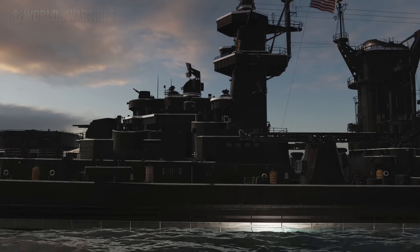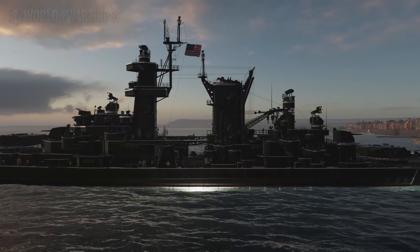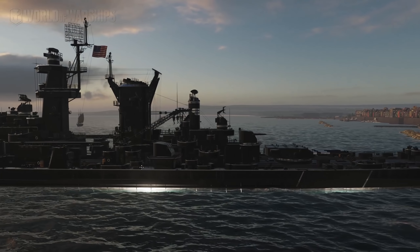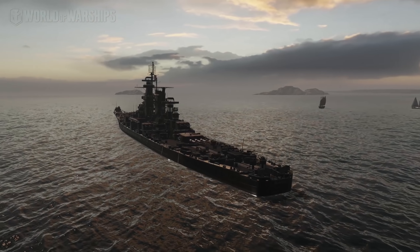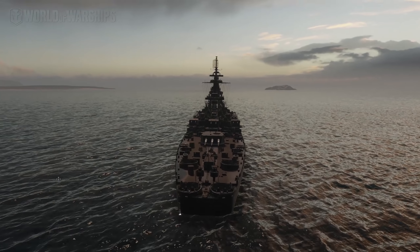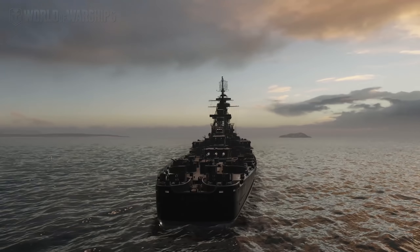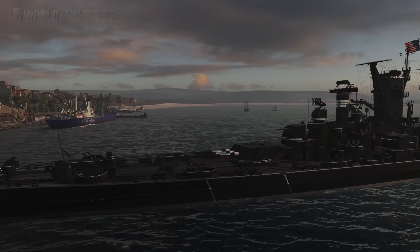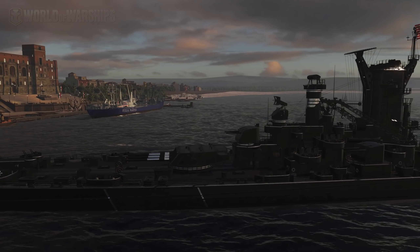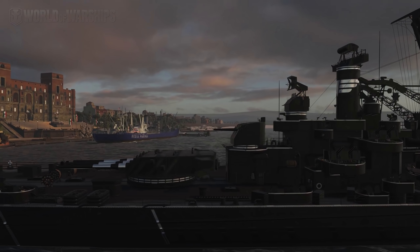Out of the eight Black Friday ships available, in my opinion the best one is the Massachusetts, and the Asashio is pretty good as well — another one you might really want to pick up if you didn't already. But that opportunity is not currently available. All you can get now are the crates for 2019, which include the Scharnhorst, the Sims, the Graf Zeppelin, and the Alaska.